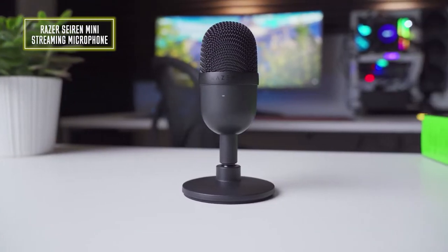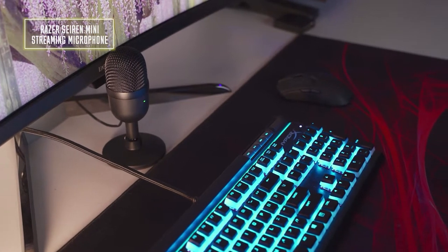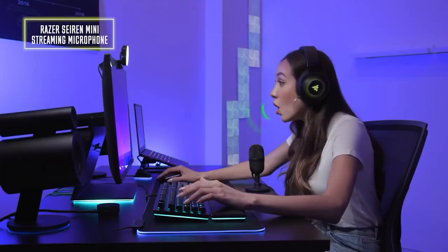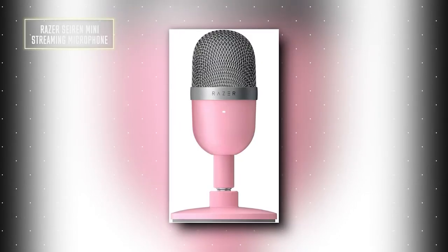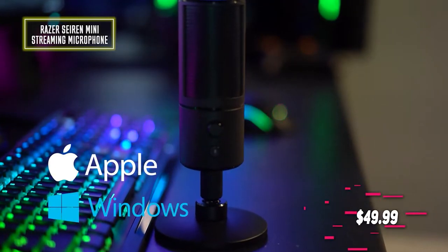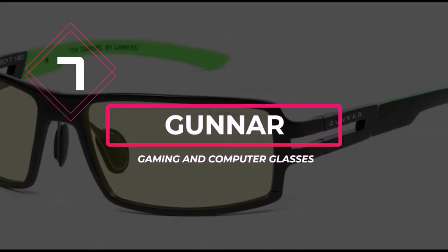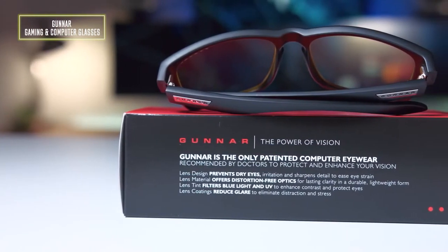Number 8: the Razer Seiren Mini USB streaming microphone. The affordably priced Razer Seiren Mini USB microphone is easy to set up and use, and it's capable of streaming and recording crisp and clear audio. The compact gadget is a great buy for gamers who like to stream their adventures online or for anybody who needs a sound upgrade for their work-from-home setup. Available in white, black, and pink, the Razer Seiren Mini has a versatile stand with an adjustable angle. It's compatible with both Mac and PC, and you can grab it for $50.